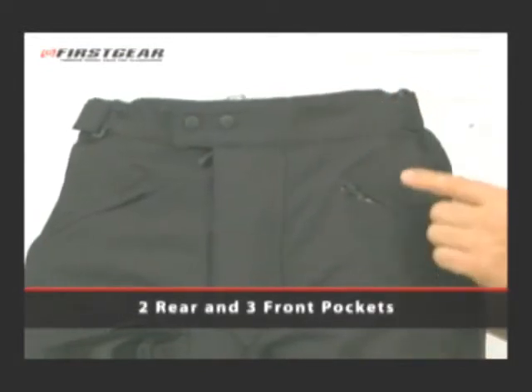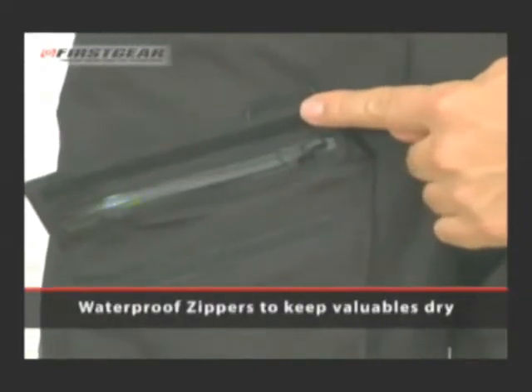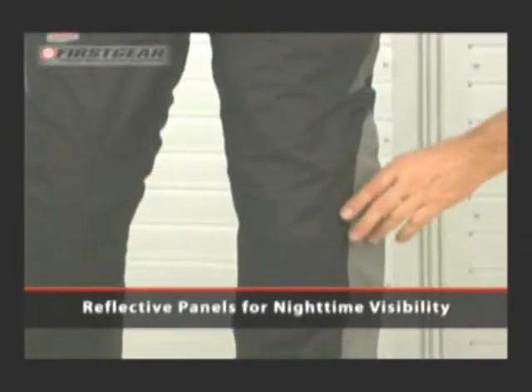There are two back pockets and three front pockets protected by a waterproof zipper to keep your valuables dry. There are also two vents in the upper thigh area to help keep you cool on warmer days.